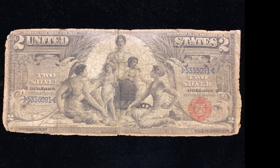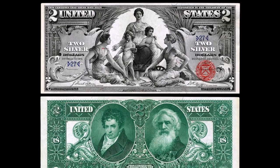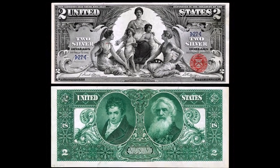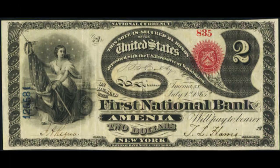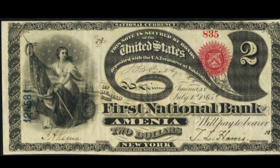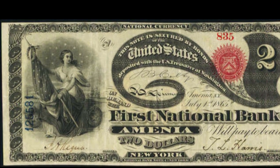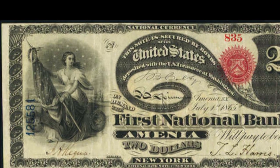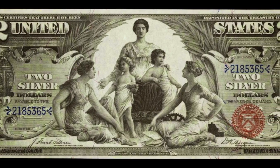The large-sized notes of old carried really ornate designs, and had various portraits of presidents, war heroes, inventors, and even allegorical figures of liberty. Probably one of the most popular and collectible notes are the Lazy Deuce, which is from 1875, and Educational Notes, which are from series 1896.